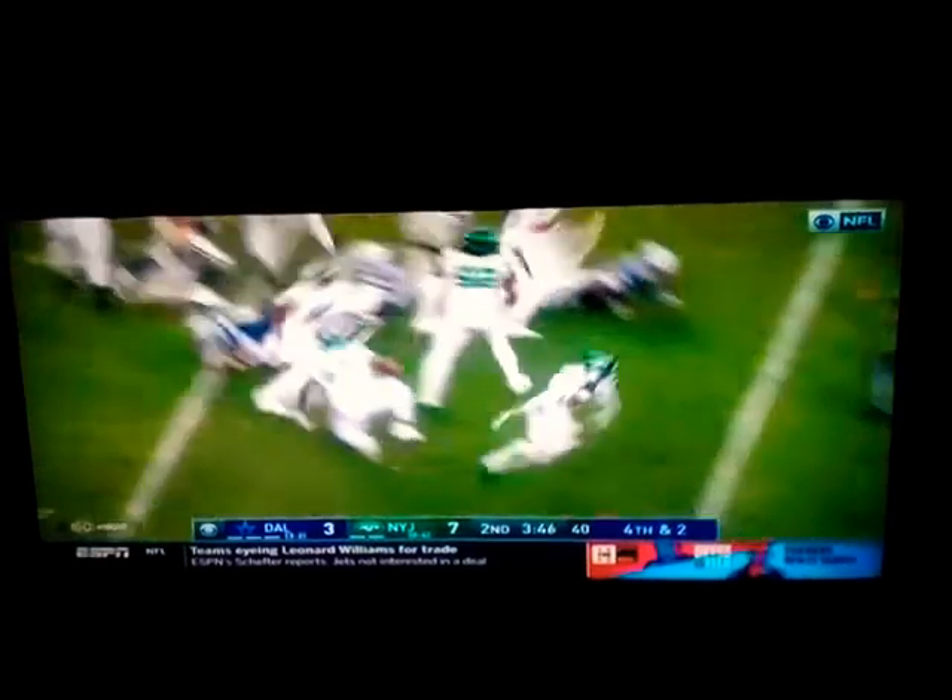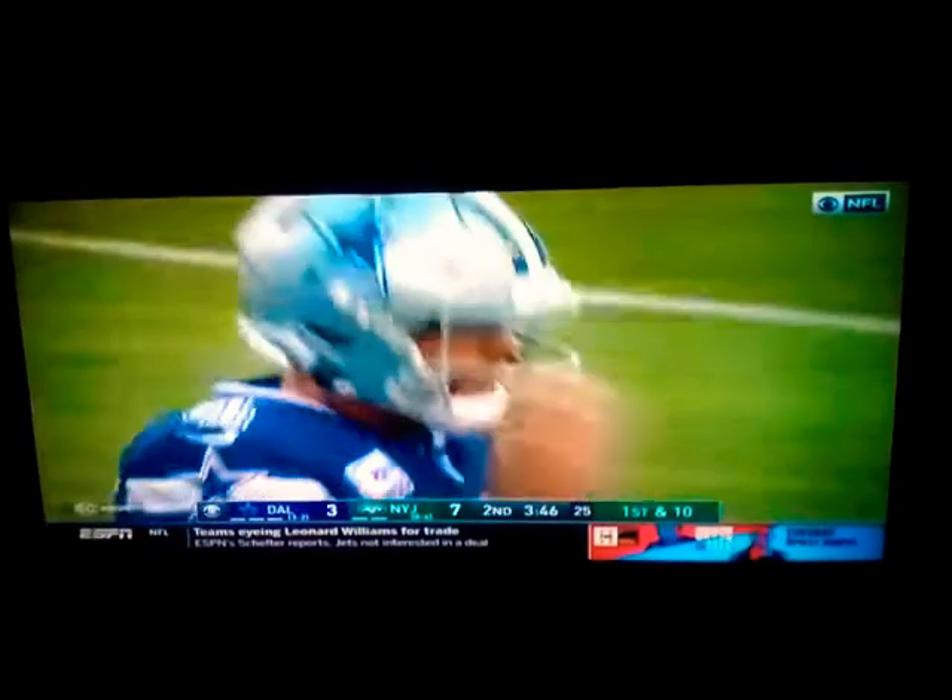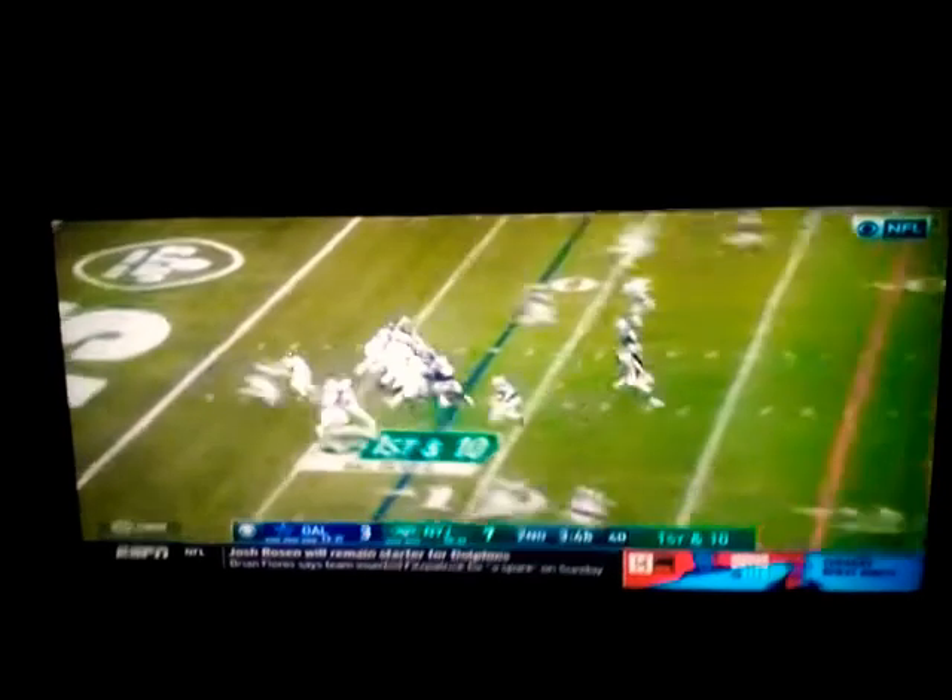Fourth and two — Dak Prescott gets nothing there. He's stopped by Jamal Adams and Quinnen Williams. Adams, he is stoked.